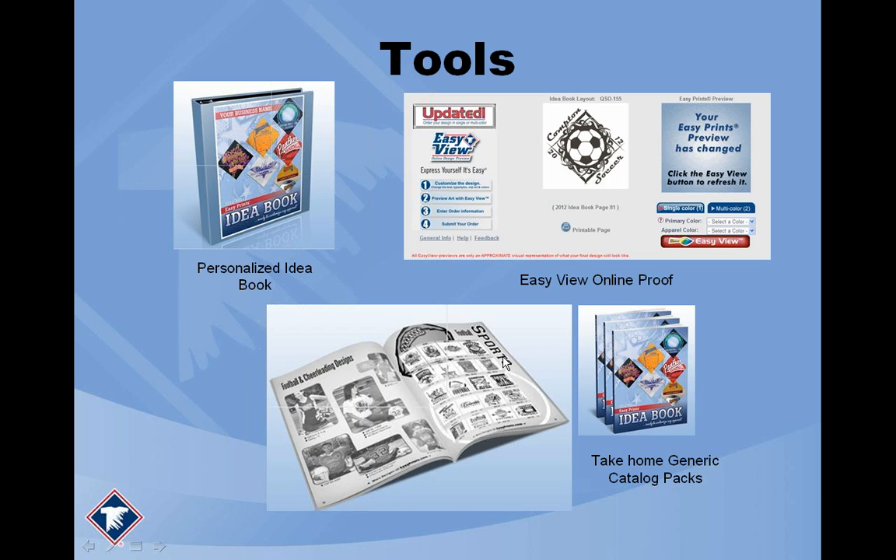We also create generic take-home catalogs. It's the same as the regular idea book but not in a binder format — just a blue-bound black-and-white book. You can buy packs of these and hand them out to your customers. Importantly, the generic idea books do not have the name Transfer Express on them, so you're safe to take those books, slap a sticker with your company name on the cover, and because there's no mention of us, customers come back to you for the order.